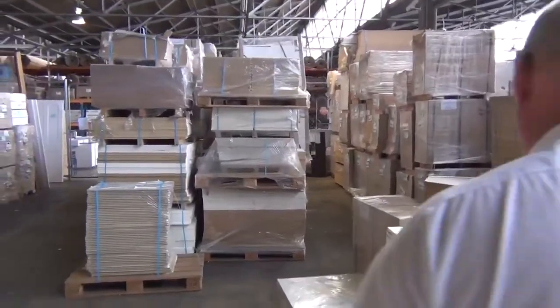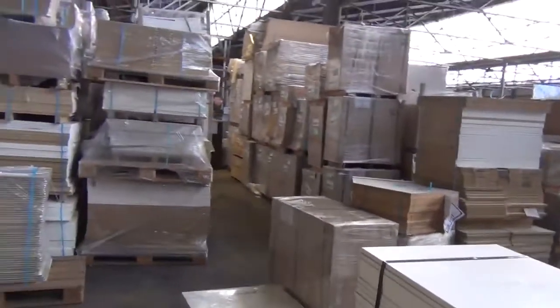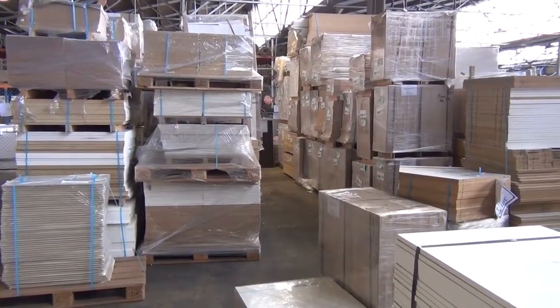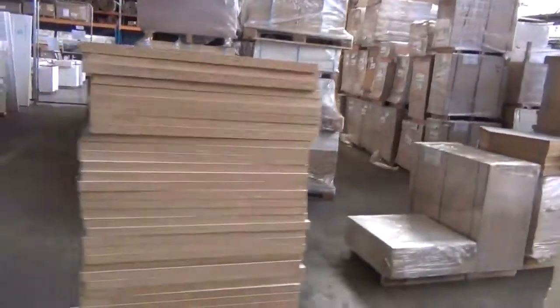Have a look at all this stuff here — pallets of cabinet components, all sold by the pack. There are thousands and thousands of dollars worth of stock there and it will all go for whatever we get — might be 20 or 30 bucks a pallet. There's probably over a hundred pallets of that stuff for tomorrow.